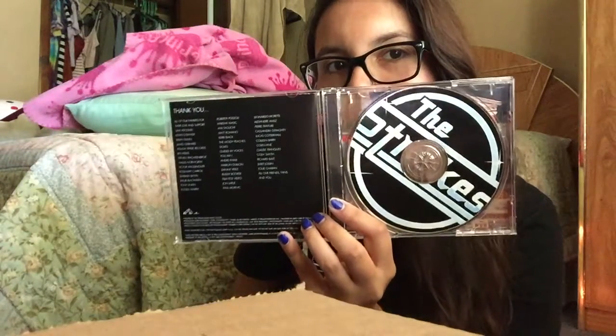The next album I have is Is This It by The Strokes. I bought this one recently because I've been listening to them a lot lately. The back kind of reminds me of China or something because it looks Asian. I really like the CD design because that's basically their logo or signature. On the inside it doesn't have lyrics — it just has pictures of them. I really like The Strokes a lot.